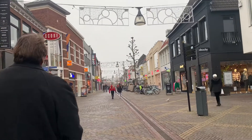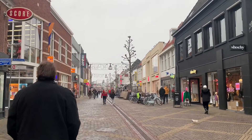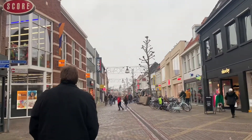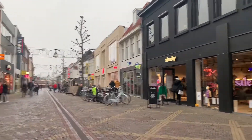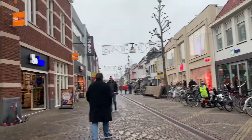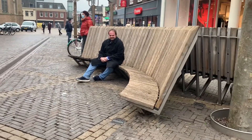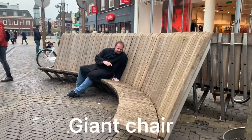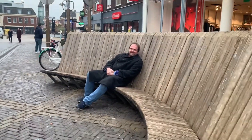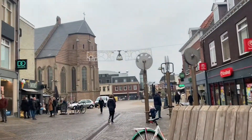Here is the city centre of Doetinchem. We see more things over there — the church, I think. The shops are open here in the Netherlands. You can go inside if there's nobody, but most of the time you need an appointment. Look at their chairs here! And Panchotan is there, and this is the church here in Doetinchem.